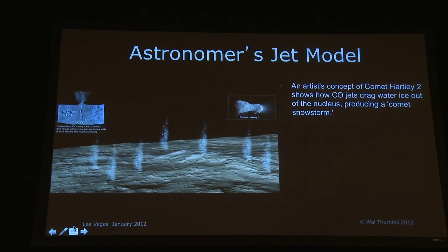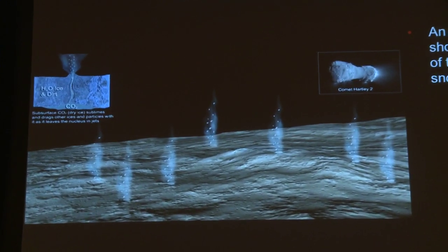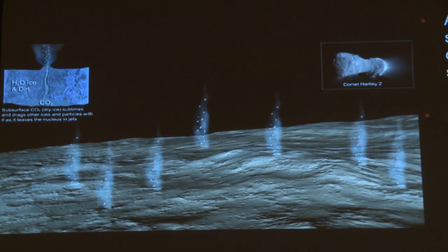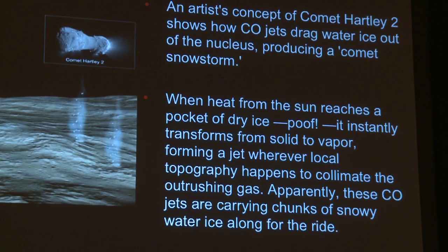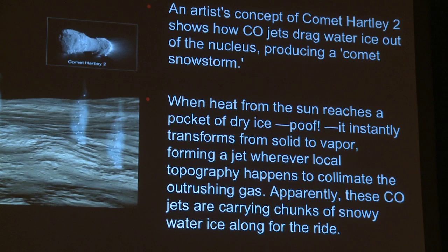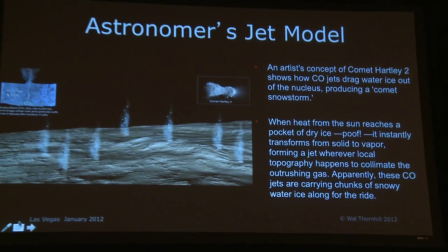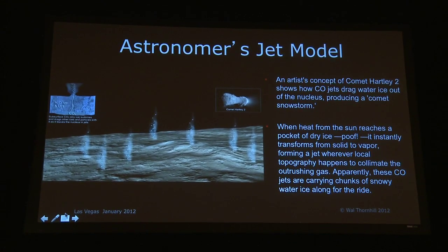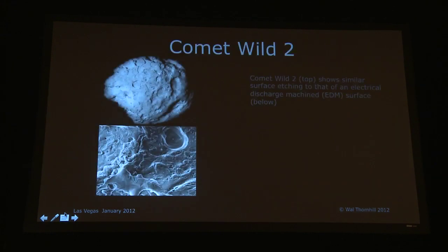This is one of the things that has puzzled astronomers — how you get such a tremendous volume of very fine dust. When Halley was first flown past, they couldn't believe the fineness of the dust. The traditional explanation is: when heat from the Sun reaches a pocket of dry ice, it instantly transforms from solid to vapour, forming a jet wherever local topography happens to collimate the outrushing gas. But local topography will not collimate outrushing gas unless it's a perfectly cylindrical vent. Apparently CO jets are carrying chunks of snowy water ice along for the ride. This story is more or less a fairy story.